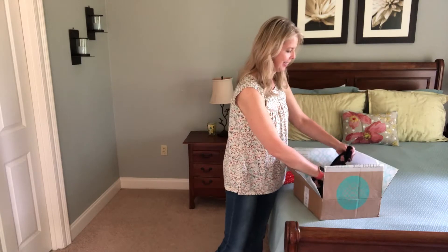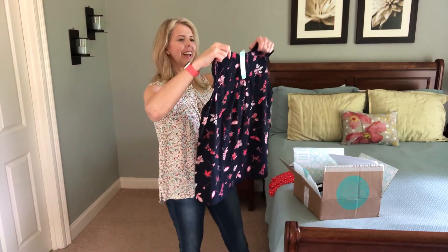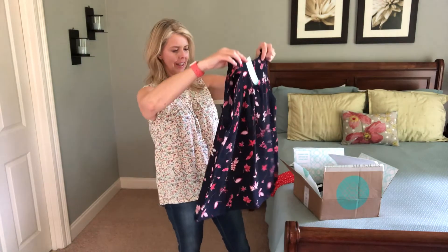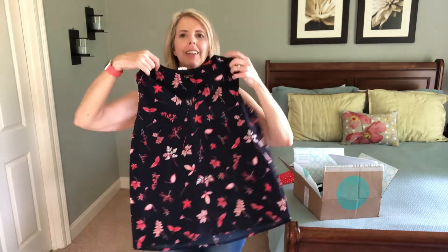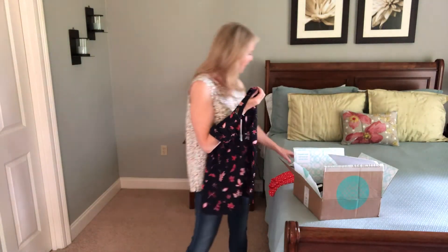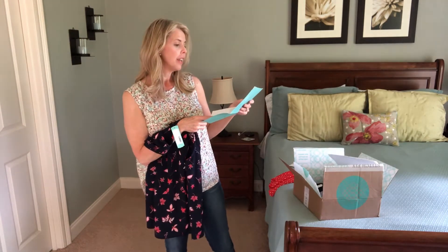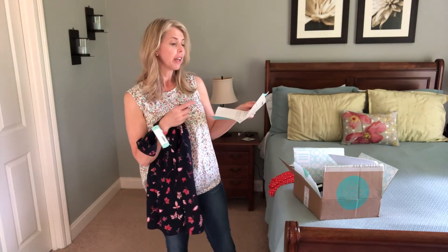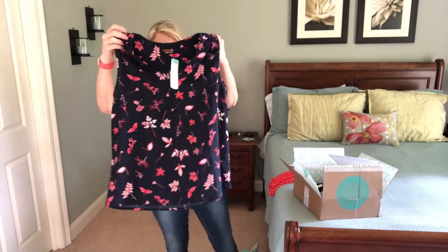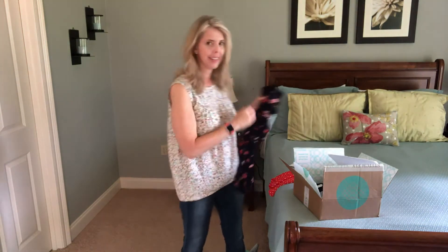I have jewelry too, but I'll save that. Look how cute this is — I haven't heard of this brand, Renee C. It's a size small. That is so pretty, I love florals. That is really cute. It's the Renee C Rainier V-Neck Blouse, size small, $44. Navy and coral and blush — I love it!